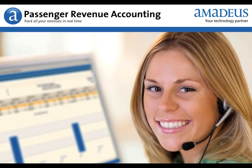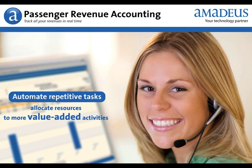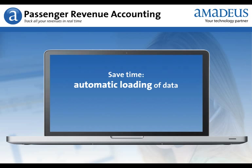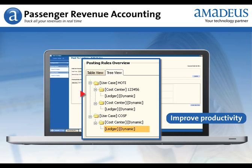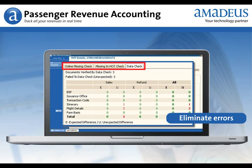Amadeus Passenger Revenue Accounting automates repetitive tasks, so you can allocate resources to more value-added activities. Save time thanks to automatic loading of reference and operational data. Improve agent productivity with guided workflows. Eliminate errors through online data quality checks.